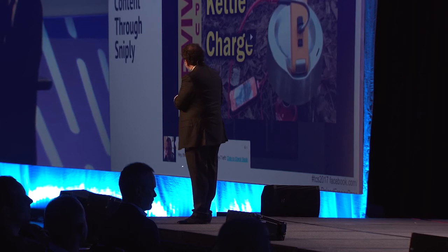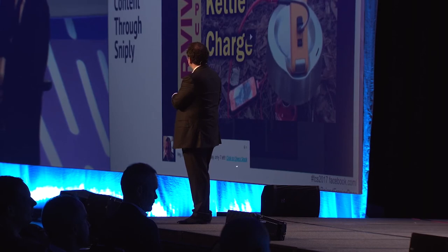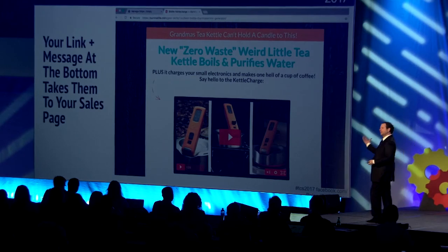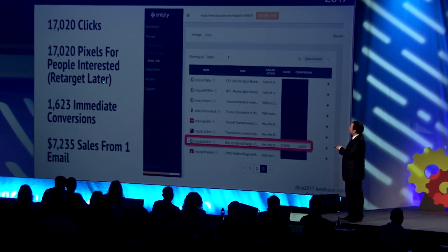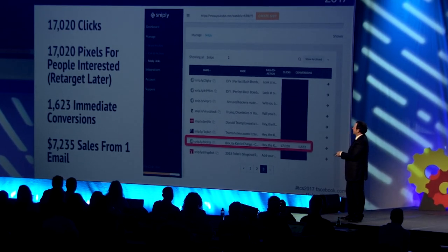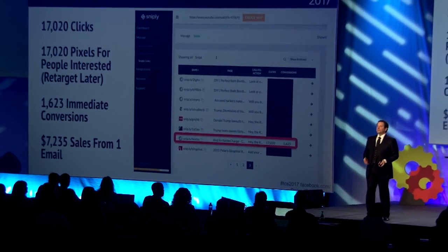It's not us doing it, but we share that video through Snipply to our audience via email. Snipply puts the content front and center, and at the bottom we add a little call to action — 'There are only seven of these left, click here.' When they click, it takes them to our sales page. We're using other people's content to send traffic to our sales page. The result: 17,020 pixels for retargeting, 1,623 immediate conversions, and $7,235 from that one email sharing other people's content. Really great tool.